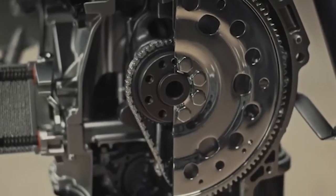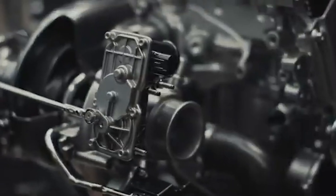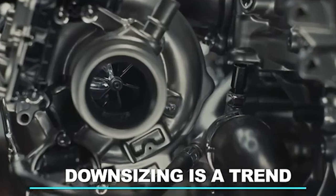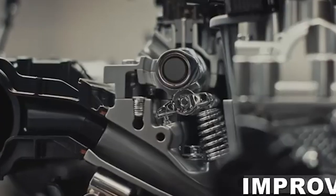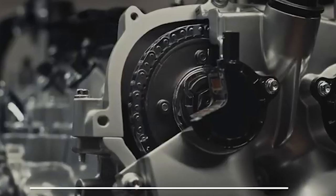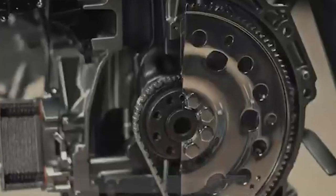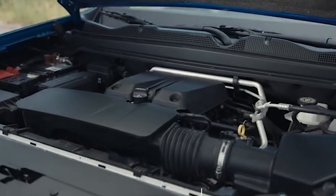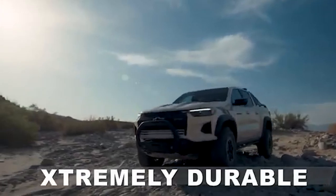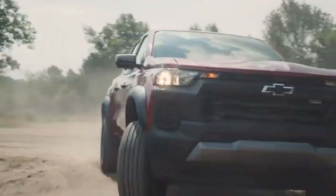The introduction of the 2.7-liter inline-4 turbo engine in the new Chevy Colorado has met with mixed reviews, primarily due to its rough performance. While this engine is known for its durability and heavy-duty capabilities, it falls short in terms of smoothness and user-friendliness. One of the most notable issues is the significant vibrations it produces, especially evident at idle and during low-speed maneuvers, which permeate the cabin and lead to discomfort for both the driver and passengers.